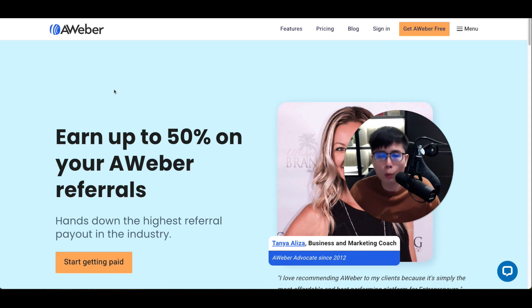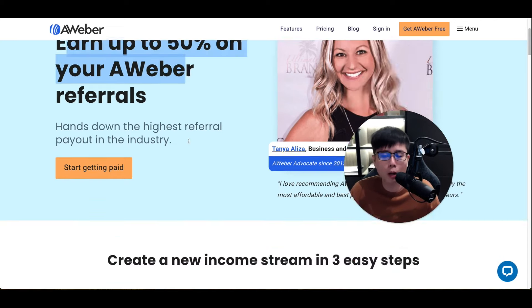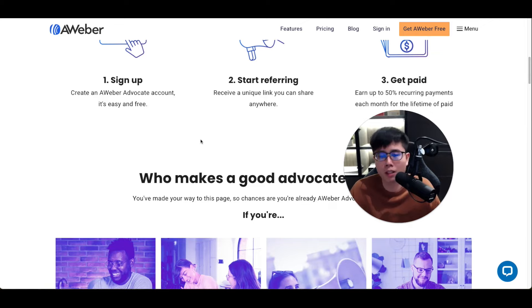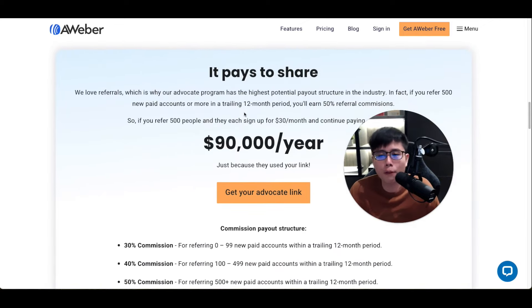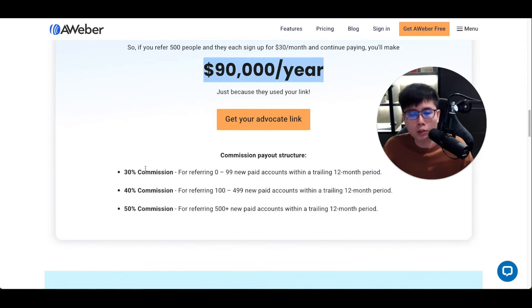The second company is AWeber, a competitor to GetResponse and also a very popular email marketing software. They pay up to 50% as well. They give you a scenario: if you get 500 referrals at 50% commission you can make $90,000 per year. Their payout structure starts at 30% for 0–99 new paid accounts, bumps to 40% for 100+ referrals, and reaches 50% for 500+ referrals.